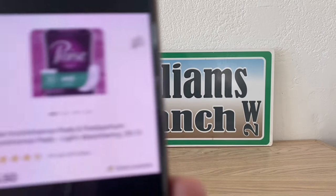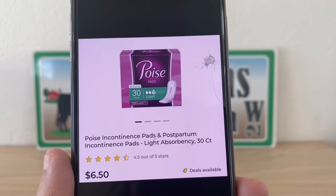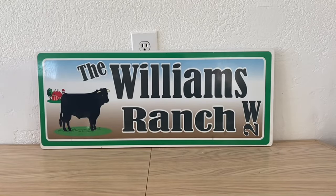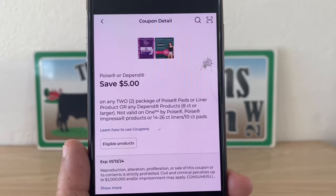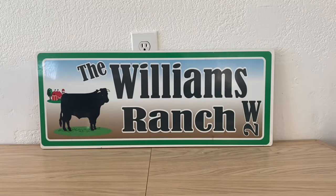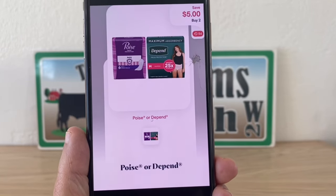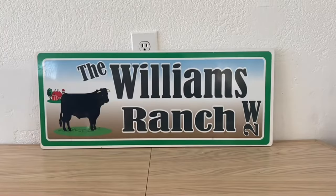The next one is going to be on the Poise — these are six dollars and fifty cents. Grab two for a thirteen dollar subtotal. We have this high-value five dollar digital coupon to utilize at Dollar General, giving us eight dollars out of pocket. Submit to Shopmium for five dollars back, making this a final price of three dollars for two packages — one dollar and fifty cents per package.